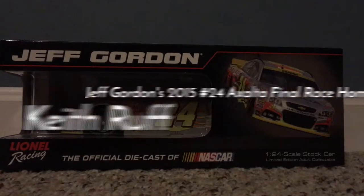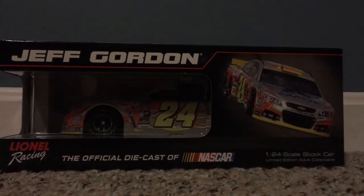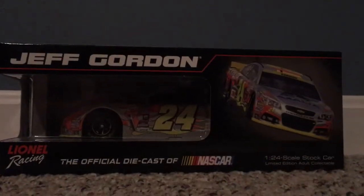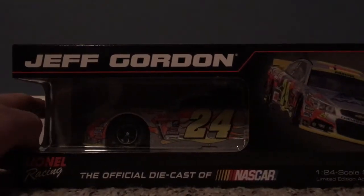I'm Keith Ruff and today we have a diecast review on Jeff Gordon's 2015 Exalta Final Race here at Homestead. Very awesome diecast I just got in today, 1:24 scale, very happy to have. Let's go ahead and go over the box.